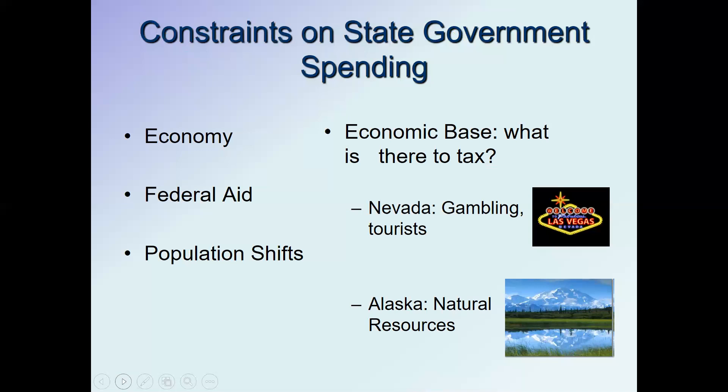One more consideration is the economic base — what can actually be taxed. The most efficient form of taxation is shifting the tax burden away from residents onto visitors or companies that extract resources. For example, in Nevada gambling and tourists are a large source of revenue. Alaska, on the other hand, has large natural resources and taxes natural resource extraction. As a result, people living in Alaska actually get some money back every year from those natural resource taxes.